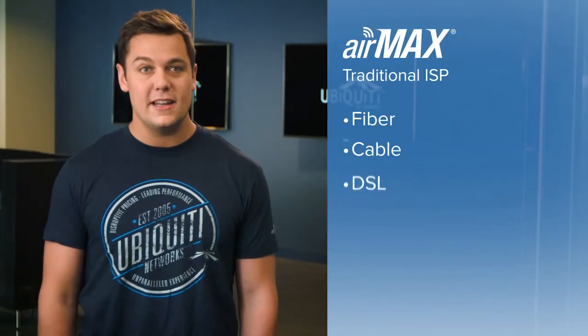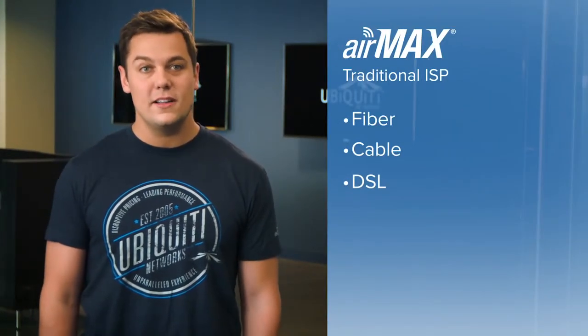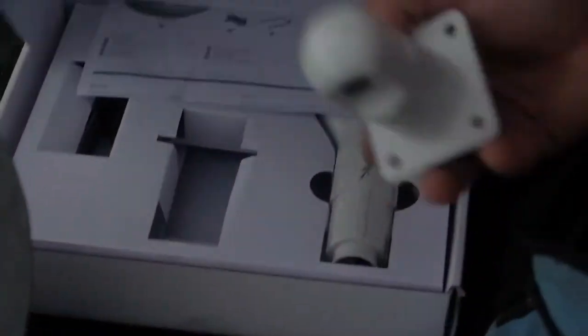First I'd like to talk about the AirMax platform and how it provides ISPs and carriers around the world the opportunity to provide high-class internet to customers that otherwise may not have any form of connectivity. Traditionally, when you think of ISPs providing internet to customers, fiber, cable, and DSL come to mind. However, in many cases running cables is not cost-effective and in some cases not possible. This is where AirMax comes in.